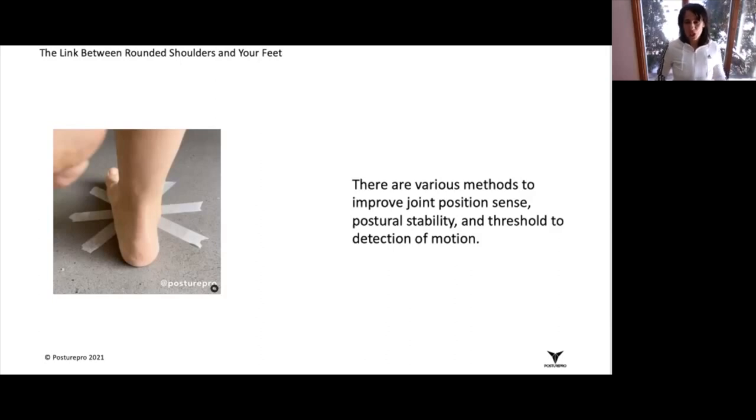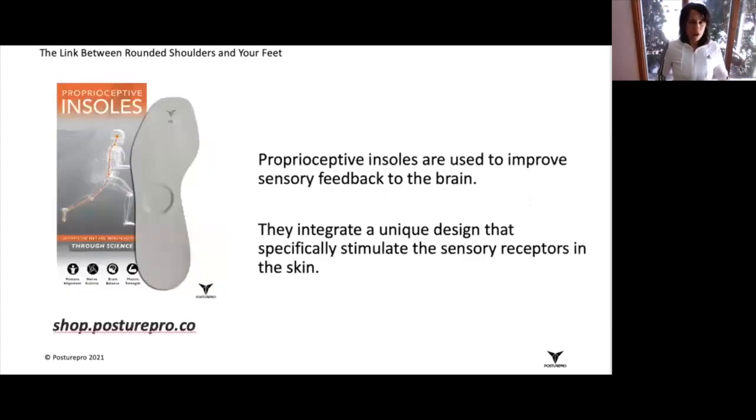For more information, check out educationalposturepro.co to find information about our insoles. Happy Sunday, guys.